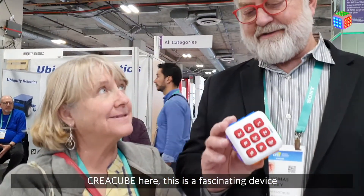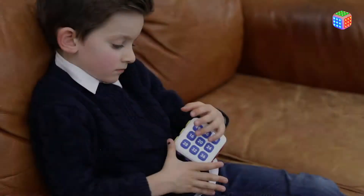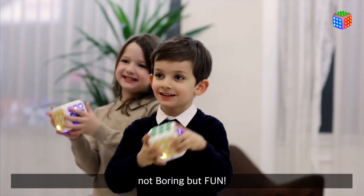There's a Kreia Cubu here. This is a fascinating device — not boring, but fun. Kreia Cubu.